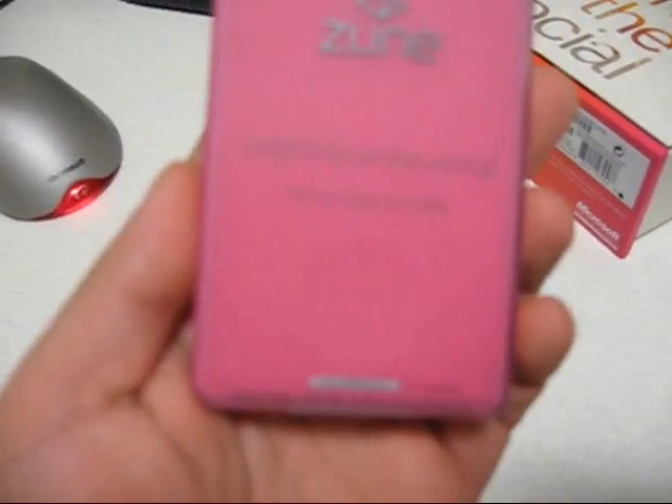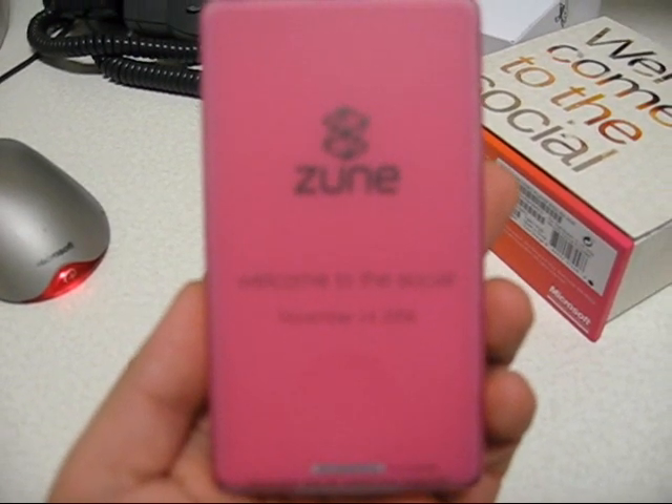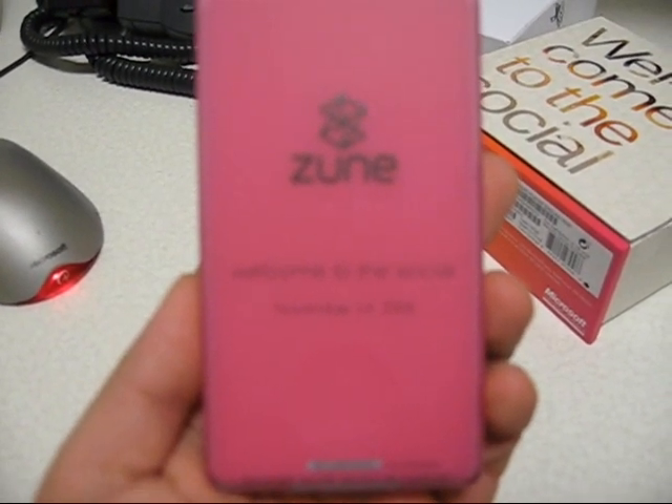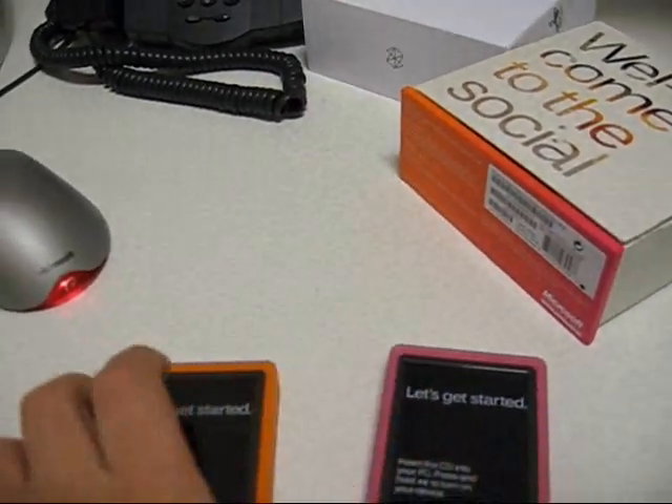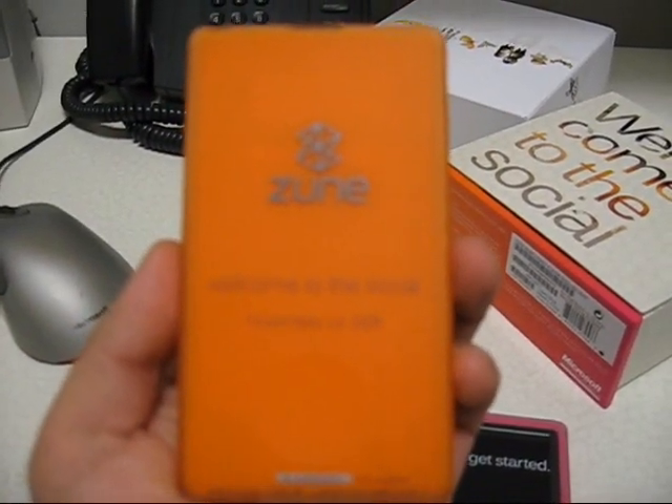Here is the pink one. On the back it says 'Welcome to the Social, November 14th, 2006,' and it says the same thing on the back of the orange one — 'Welcome to the Social, November 14th, 2006.'